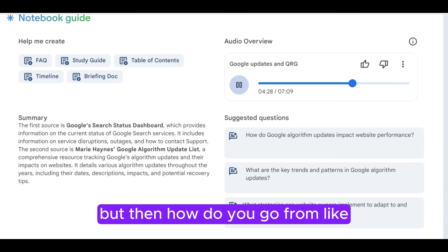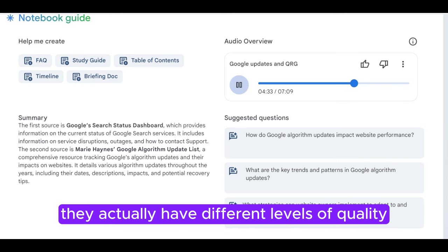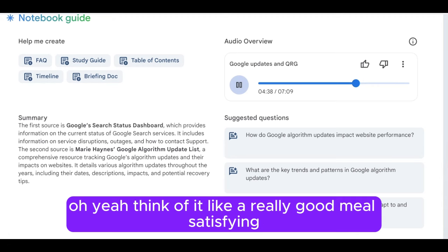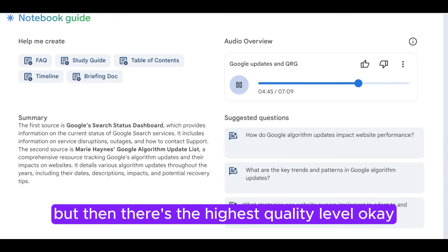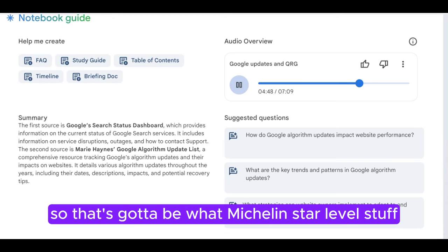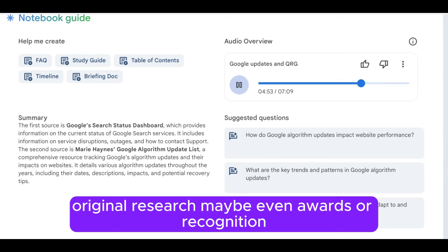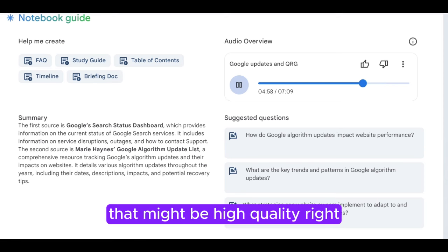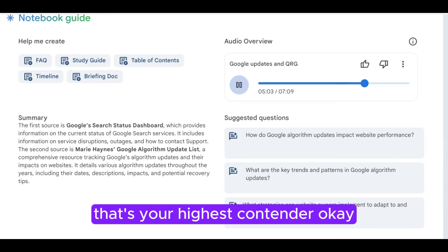But how do you go from good to blow-Google's-mind amazing? They actually have different levels of quality. They'll rate a page as 'high quality' — think of it like a really good meal, satisfying and well-made. But then there's the 'highest quality' level, which is Michelin star stuff: exceptional effort, original research, maybe even awards or recognition. So a local news site doing solid reporting might be high quality, but a New York Times article that sparks a whole social movement — that's your highest contender.